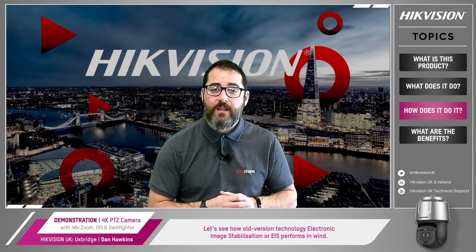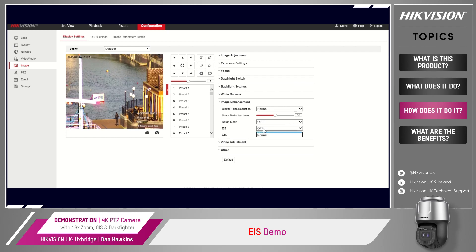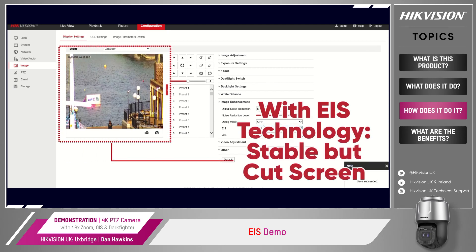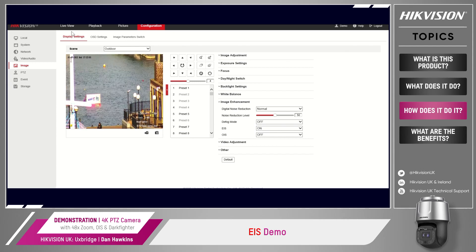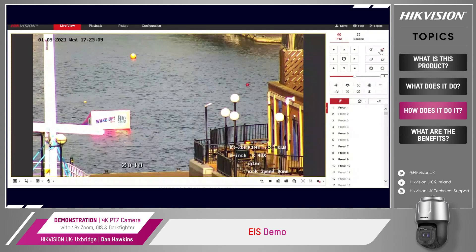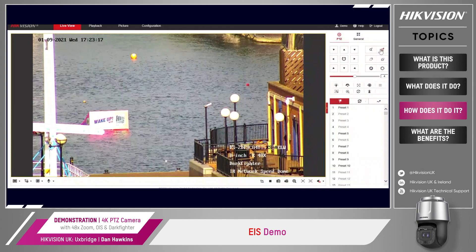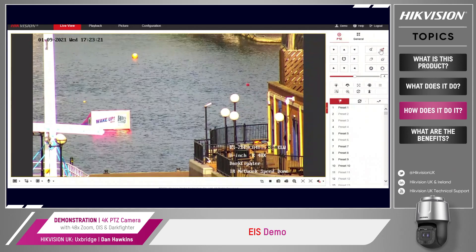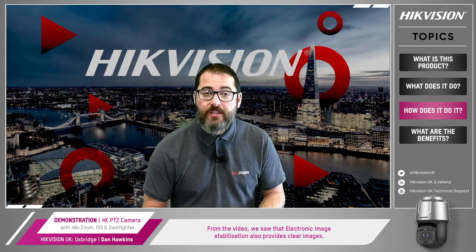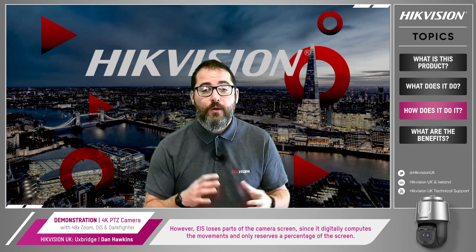So, let's see how the old version of the technology, electronic image stabilisation or EIS, performs in the wind. From that video we saw that electronic image stabilisation also provides clear images. However, EIS loses parts of the camera screen since it digitally computes the movements and only reserves a percentage of the screen.